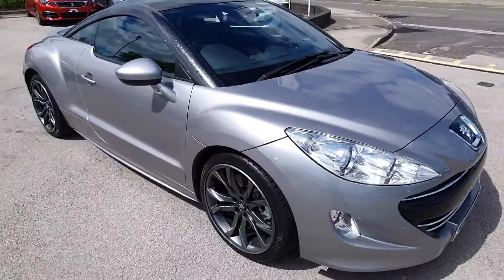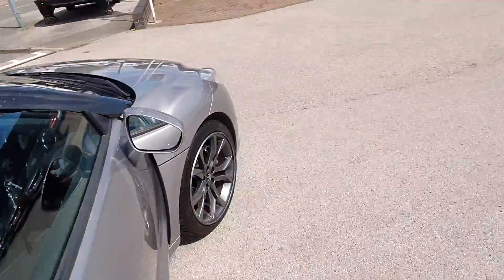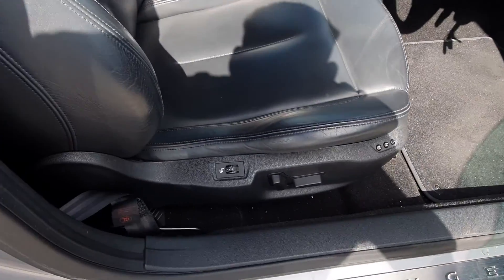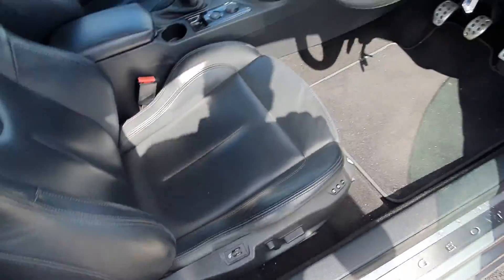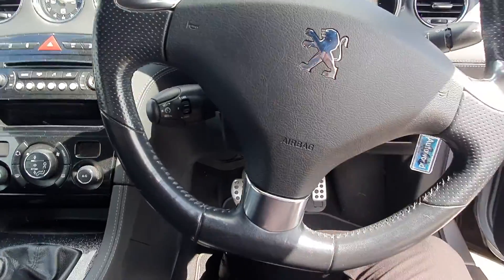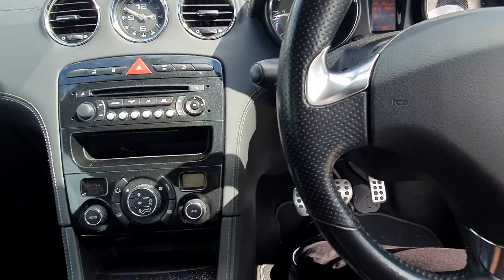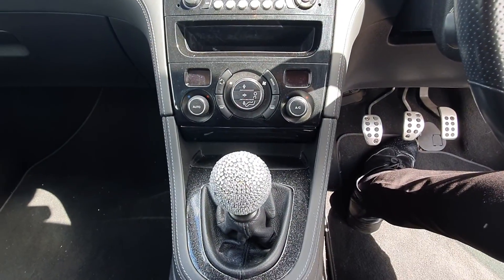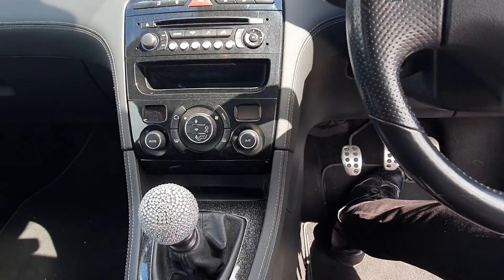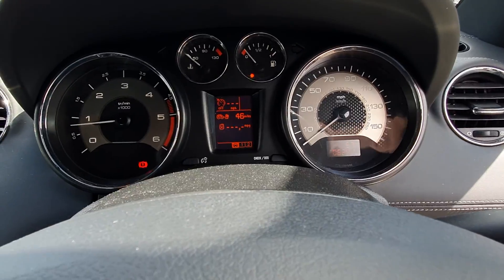Going on to the inside, with it being the GT, it's got a really good spec with full leather interior, heated and electric seats, cruise control, automatic air conditioning and climate control. It's an automatic two litre diesel and it's done just over 62,000 miles.